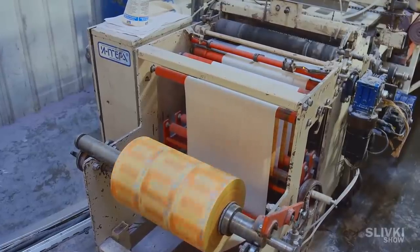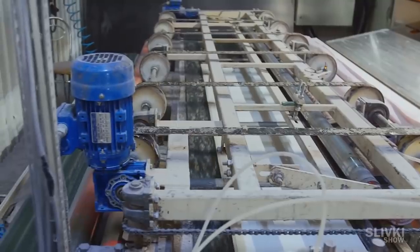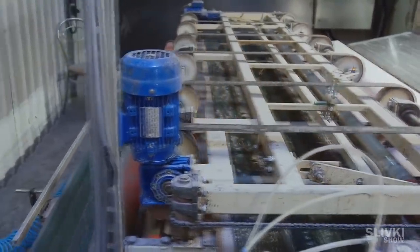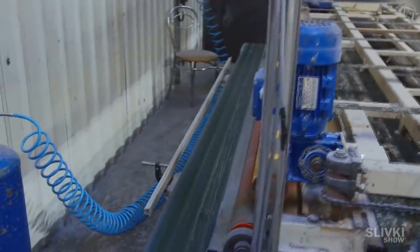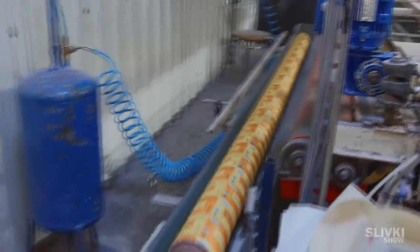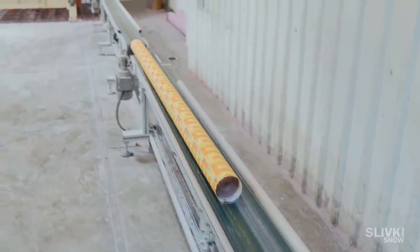Another device meanwhile unwinds the label or wrapper of toilet paper and puts glue on it. The roll is released and rolls on the table, cleverly winding the label onto itself. Then it rolls for a couple of seconds on special rollers so that the label is sure to be well glued, and is released further onto the conveyor.